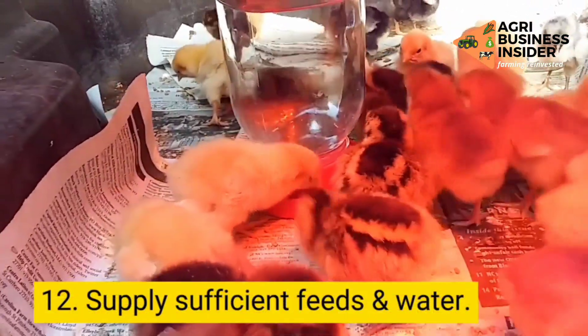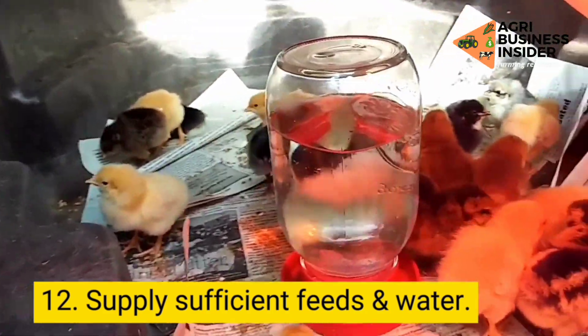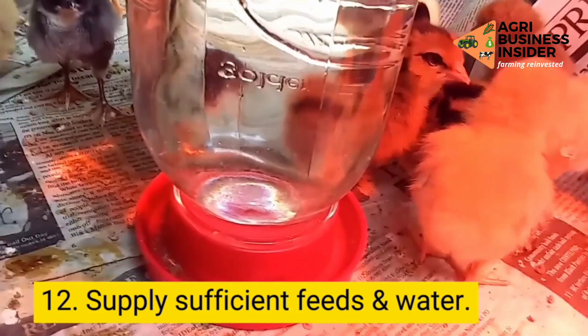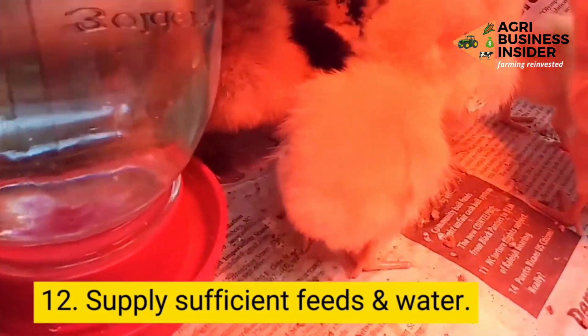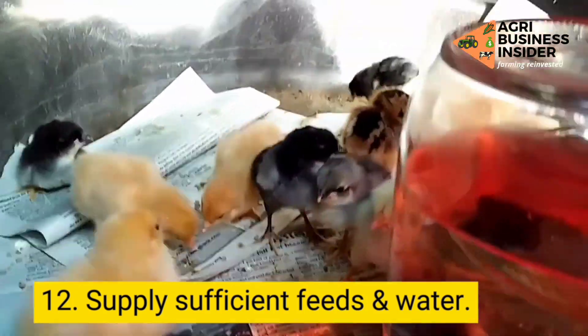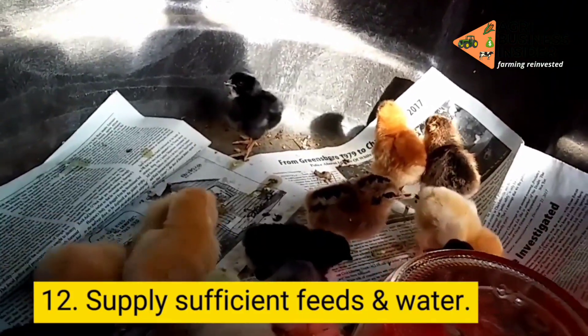Step 12: Supply sufficient feed to your birds. Improper or insufficient feed can lead to poor growth and development of your birds. When underfed, birds will have low body weights and poor immune responses, due to which they fall sick easily. Likewise, overfeeding can also lead to more significant problems. That is why it is vital to give them enough feed.